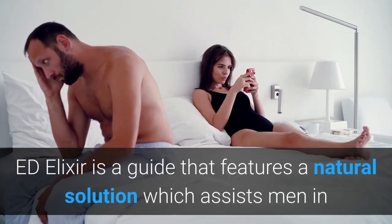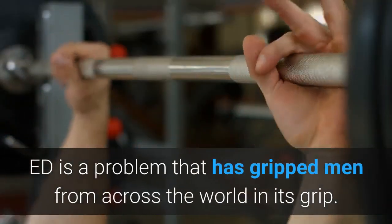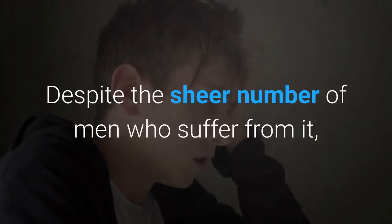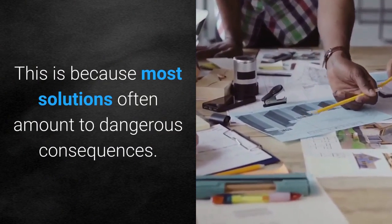Ed Elixir is a guide that features a natural solution which assists men in overcoming the major symptoms of erectile dysfunction. ED is a problem that has gripped men from across the world. Despite the sheer number of men who suffer from it, many men show hesitance when it comes to receiving the help they need. This is because most solutions often amount to dangerous consequences.